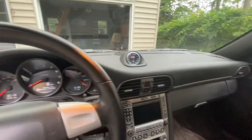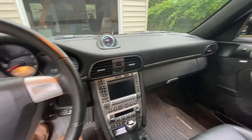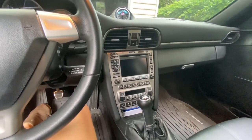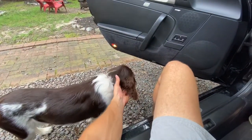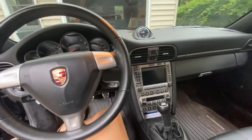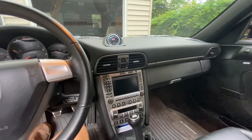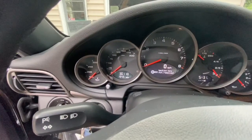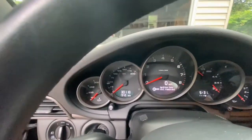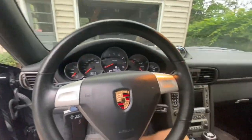Everything works. This is a fairly highly optioned base model car — six-speed of course, Sport Chrono, PASM sports suspension. The comparison between a base model and an S is noticeable driving-wise, but I don't really lust after the extra torque from the 3.8. It's a great engine — a little more growly than the 3.6 — but this one gets the job done. With such little miles, there's not a lot left to be wanted in the power department. I also get about 26 miles per gallon on road trips.